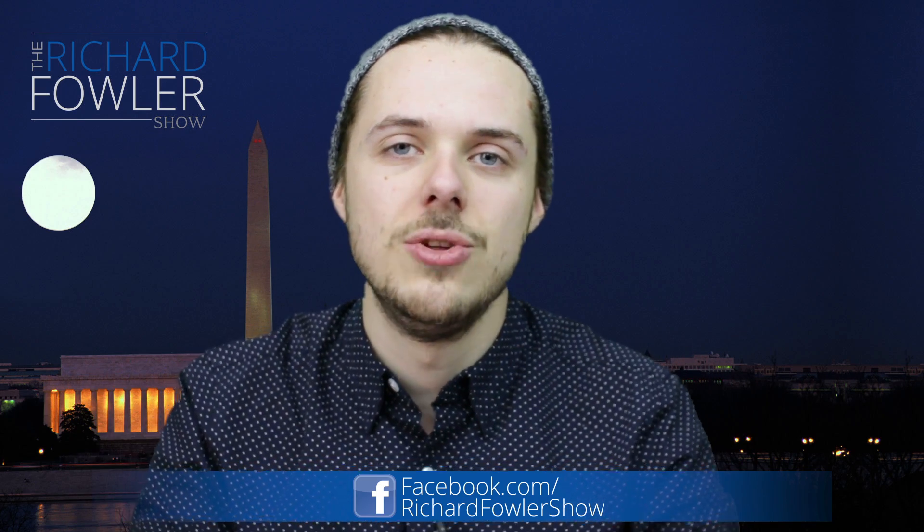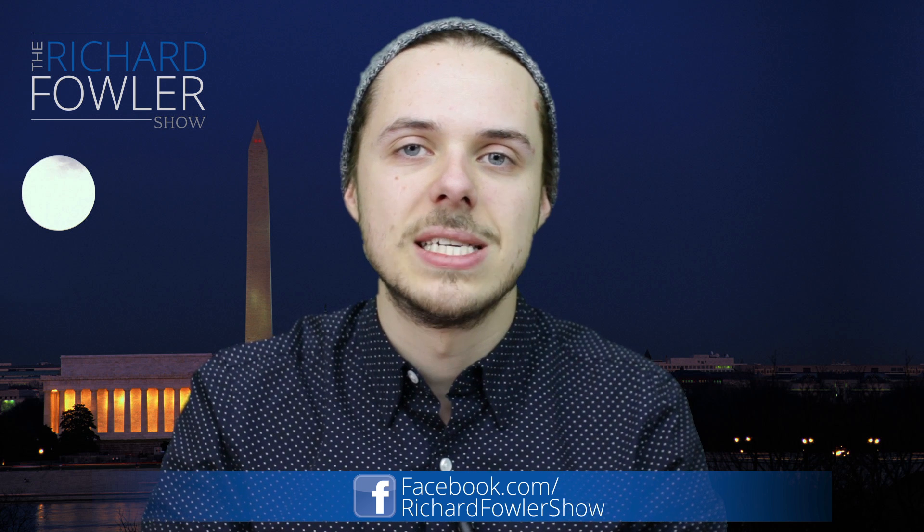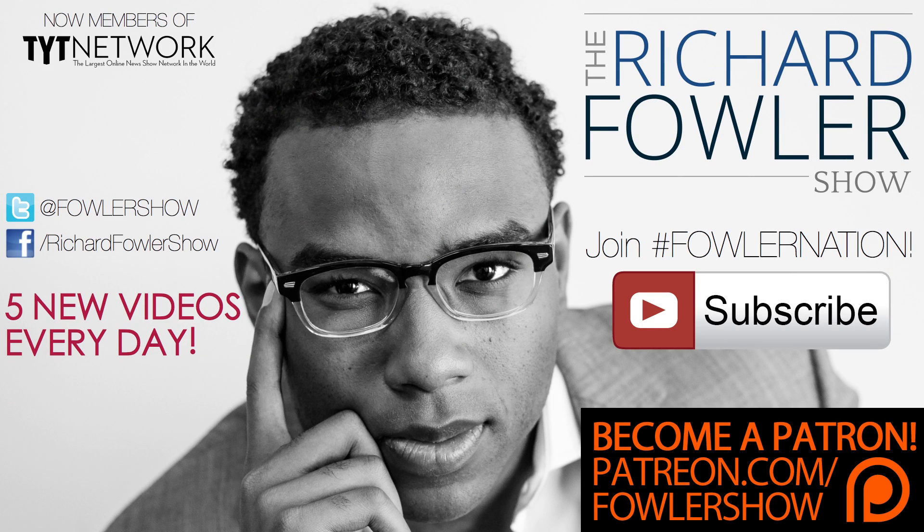Happy to report it on The Fowler Show. Let me know what you think in the comments below, and don't forget to subscribe. We'll see you next time.